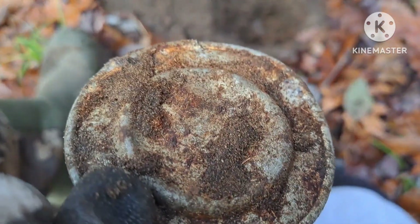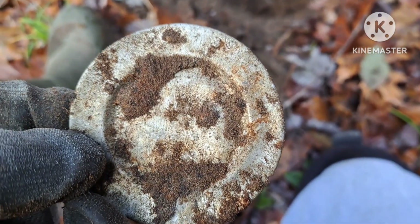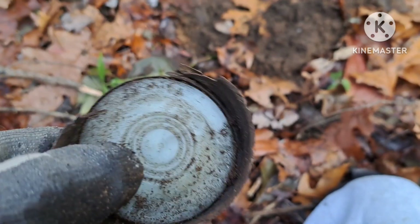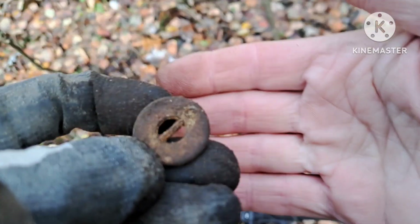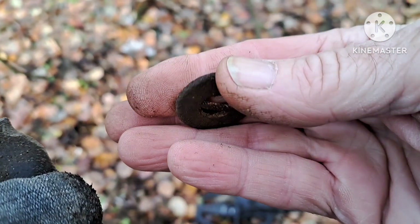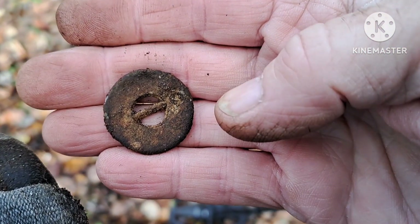There's my next target — a little metal coaster. And the hunt isn't complete without some ball jar lids. There's my next target, another hem weight — add it to the pile. Let's move on and see if we can find some coins today. I need some silver.